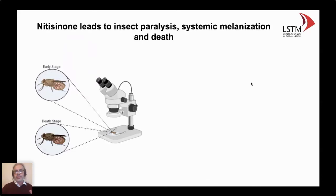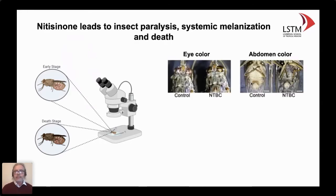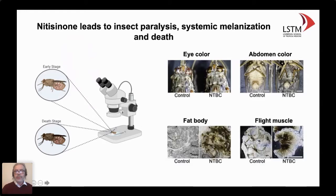What nitisinone does to the fly involves many serious effects. Within a few hours there is paralysis — it affects flight muscles — and then it leads to systematic tissue destruction by inducing systemic melanization of the insect. There are also changes in eye coloration: the eye becomes golden. There are changes in abdominal coloration, and samples from fat body and flight muscles show clear melanin deposition. This is only a few hours before they die.